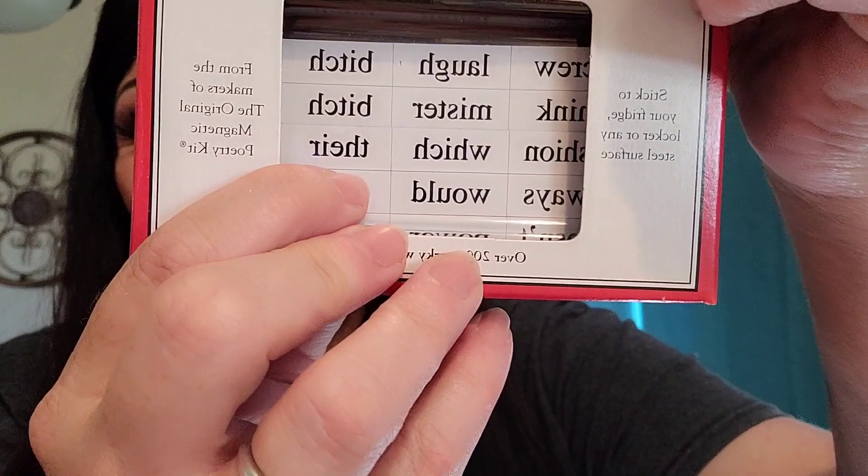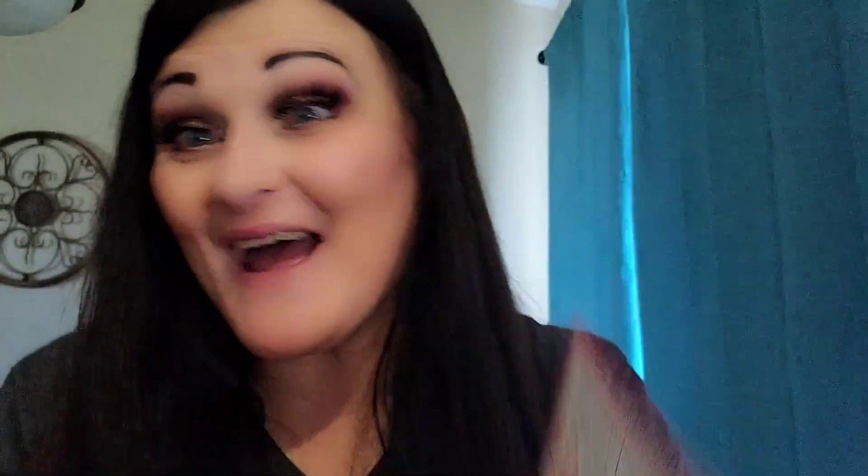We've got a Magnetic Poetry Kit from the makers of the original Magnetic Poetry — over 200 snarky word magnets. A box of words that will be heard. And there are stickers in there so you can make them say lots of different things. I love that.